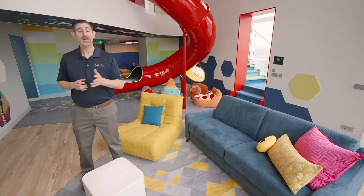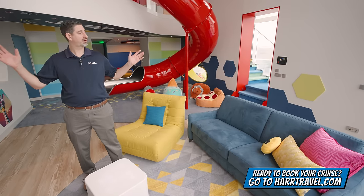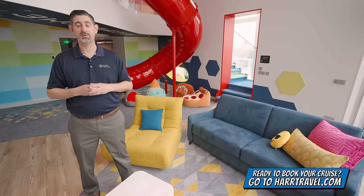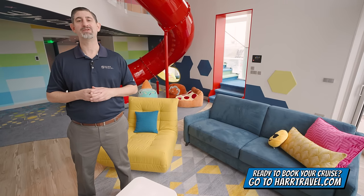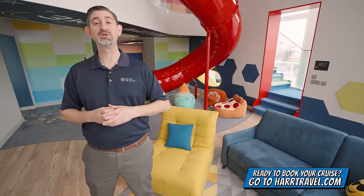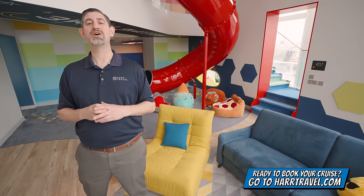I'm going to tour the entire suite and review the amenities in just a moment. But keep in mind, when you're ready to make this incredible space your home away from home, or book any room or suite with Royal Caribbean, Celebrity, or Silversea, make sure you reach out to the experts at hardtravel or book it right on hardtravel.com. We know we can help craft your perfect cruise vacation of a lifetime for you, your friends, family, or group at an amazing value.